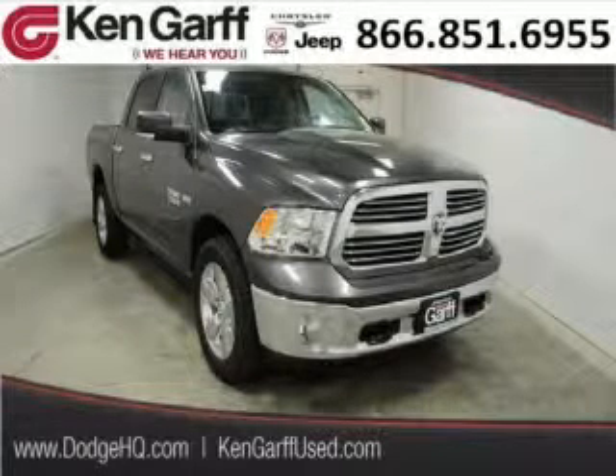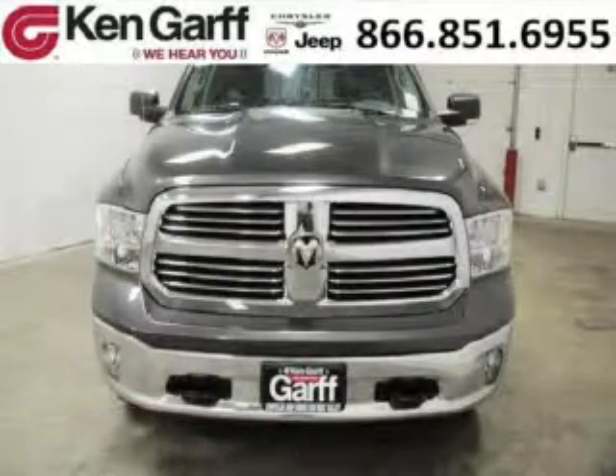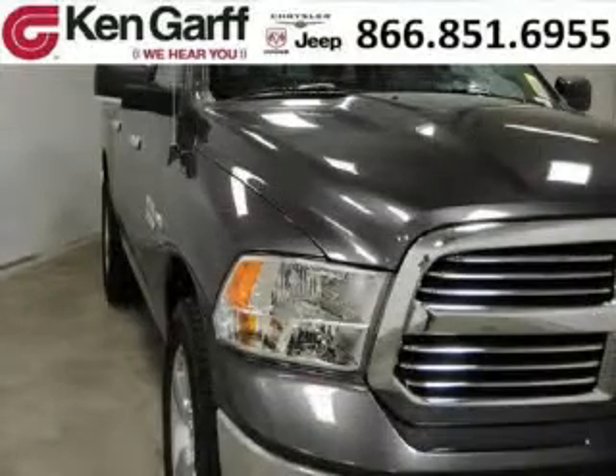Do you want to stretch your purchasing power? Well, take a look at this outstanding 2014 Dodge Ram 1500. This Ram 1500 would look so much better with you behind the wheel instead of sitting on our lot. And with climate control, automatic transmission, it's bound to sell fast.